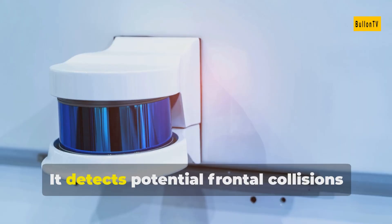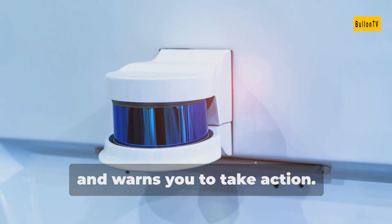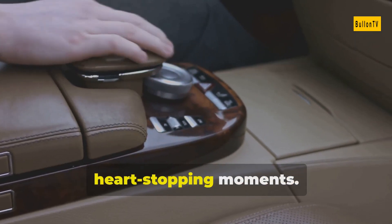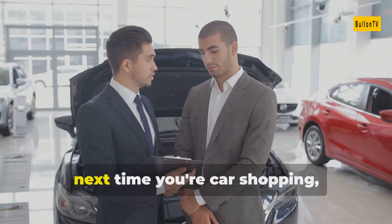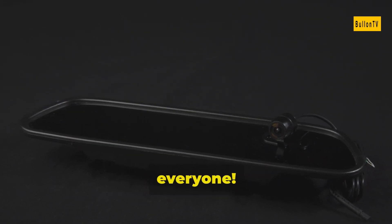Finally, forward collision warning. It detects potential frontal collisions and warns you to take action. An extra layer of protection for those heart-stopping moments. So next time you're car shopping, make sure these advanced safety features are on your checklist. Drive safe, everyone.